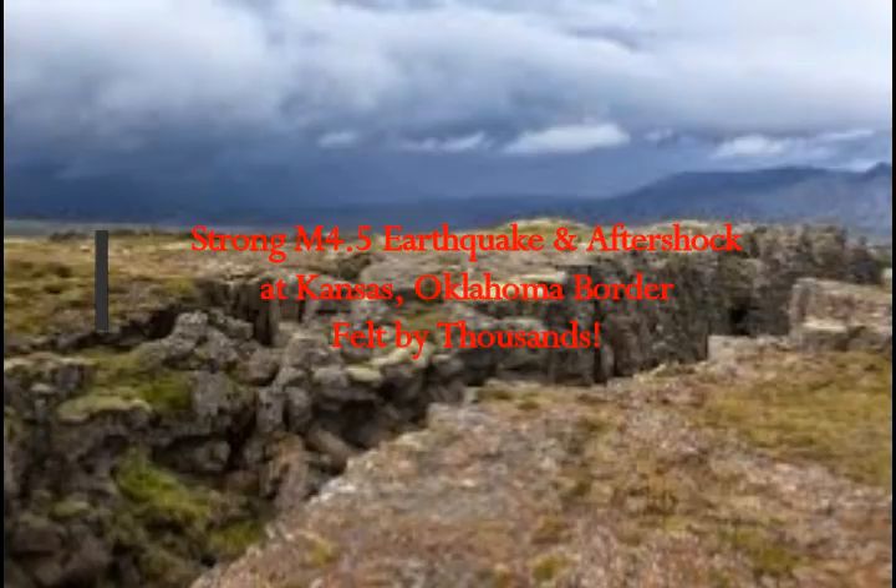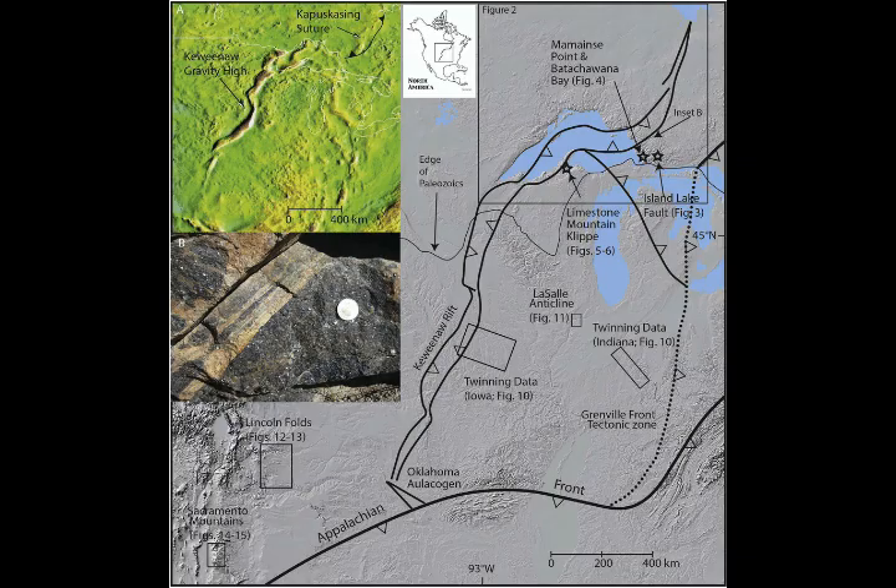We've had a strong 4.5 magnitude earthquake and a 2.4 aftershock in the Kansas, Oklahoma, Texas area, felt by thousands. Over 3,500 have reported it to USGS. You can imagine tens of thousands have felt it, and there's not that much population in the area. If you look at the line stretching from Lake Superior down that way, you can see that's exactly where we've had the earthquake activity — the outline of the earth crack right there under Lake Superior.